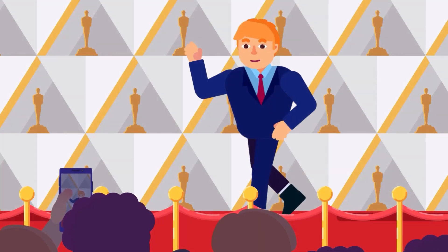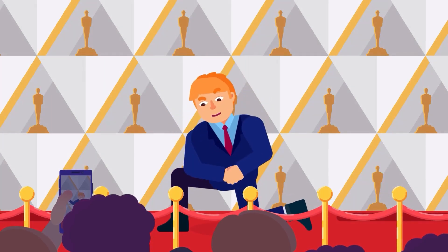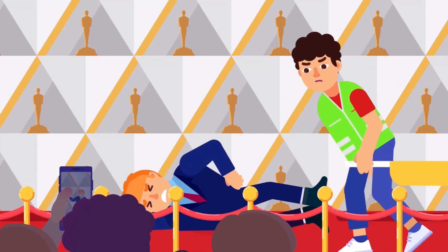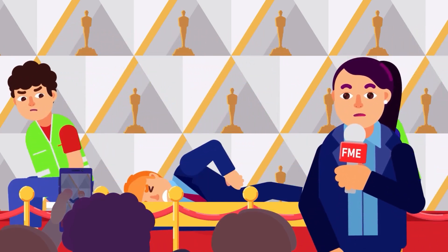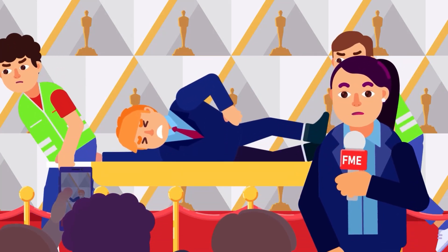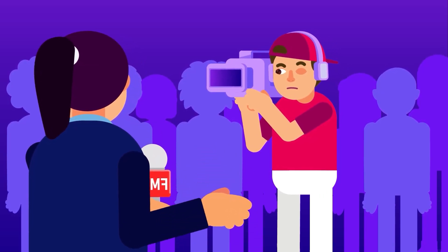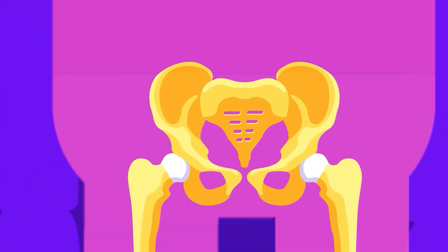Everyone may have had some form of hip pain in life — the stiffness and discomfort on the hip joint when moving the body, that's even experienced by a tough guy like Arnold Schwarzenegger. But replacing your entire hip because of it is something else. Is a total hip replacement surgery necessary for your hip pain? To know the answer, let's have a close look at the hip anatomy.